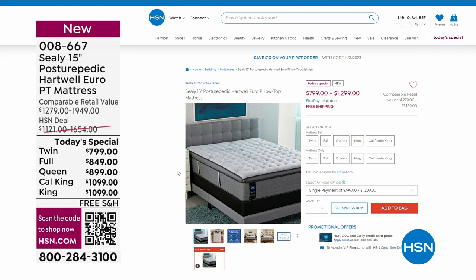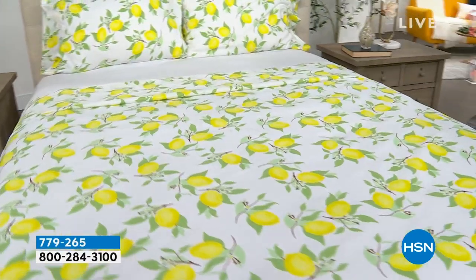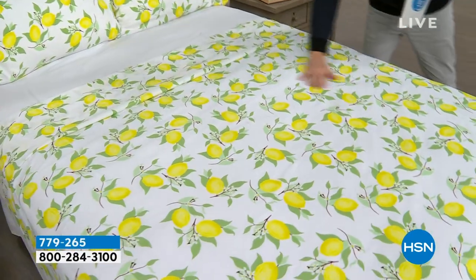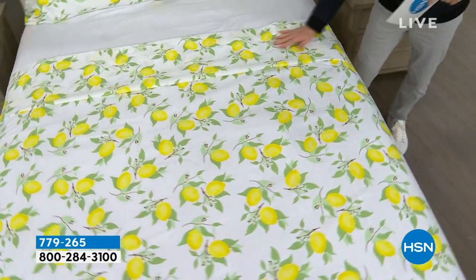We're moving into our second hour. We're in a mood, a theme for bedding and things — maybe now you've got a new mattress, you want to dress that bed. Coming up in this hour, we have a remarkable deal on a beautiful South Street Loft microfiber sheet set. Our proprietary signature microfiber, which is less wrinkling, crinkling, and creasing.